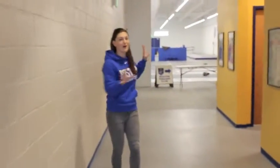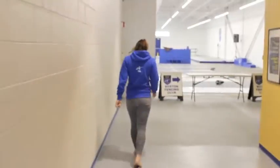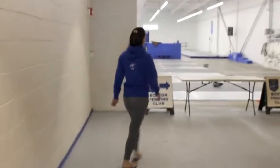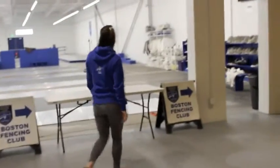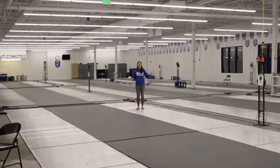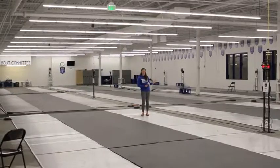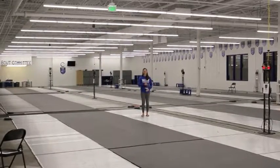We've got changing rooms with men's and women's locker rooms, as well as bathrooms. We have 18 strips in this area, all with metallic strips and lanes. And we have a finals area with another metallic strip on it.